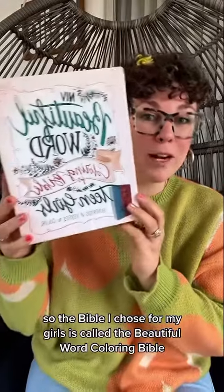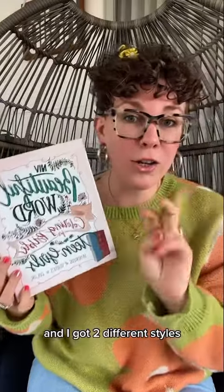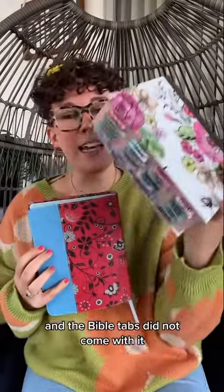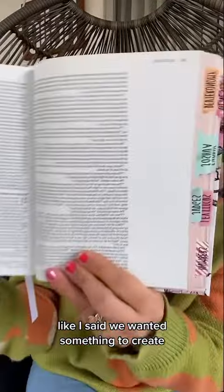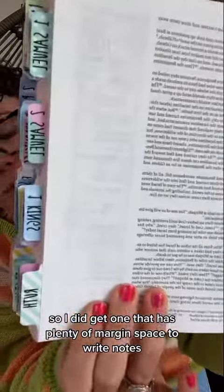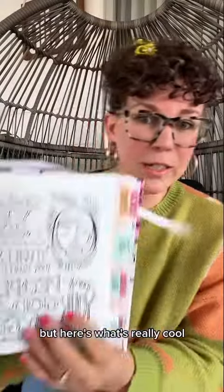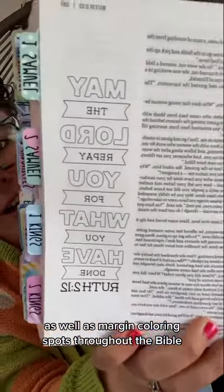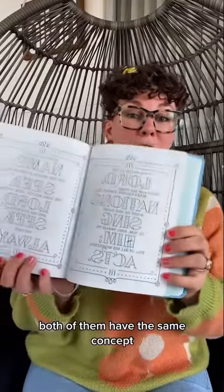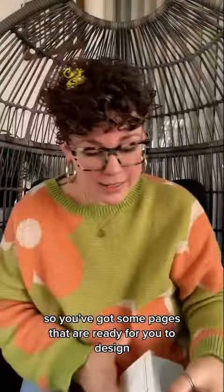The Bible I chose for my girls is called the Beautiful Word Coloring Bible — this is a teen Bible and I got two different styles. This is what they look like — the Bible tabs did not come with it. We wanted something to create, so I did get one that has plenty of margin space to write notes, doodle, and create their own thing. It comes with full-blown coloring pages for them to design, as well as margin coloring spots throughout the Bible. Both have the same concept, so you've got some pages ready for you to design and other pages with blank margins to create.